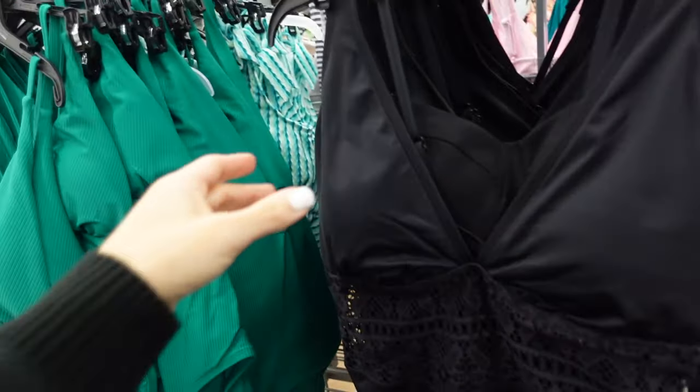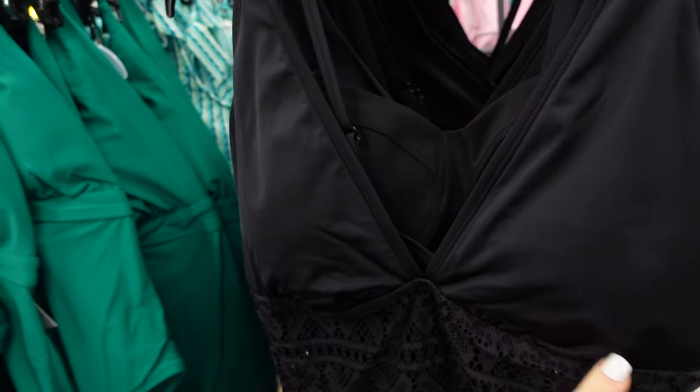Hey guys, welcome back to my channel! Today we're in Walmart and we're going to go through all the swimwear — bathing suits, cover-ups, sandals. If you like these videos make sure you give it a thumbs up, subscribe if you're new, and let's go shopping. We'll start with bathing suits from Time and True.